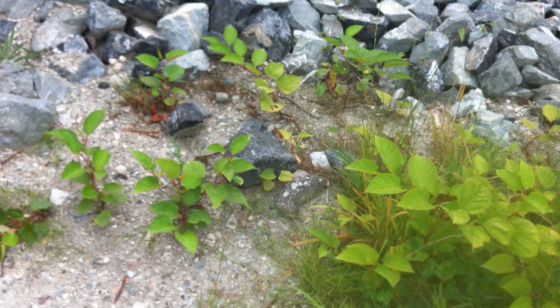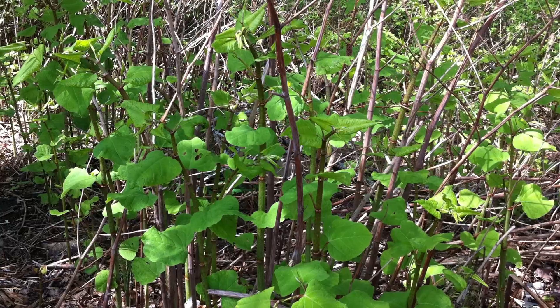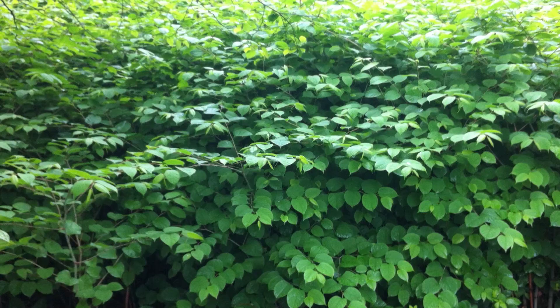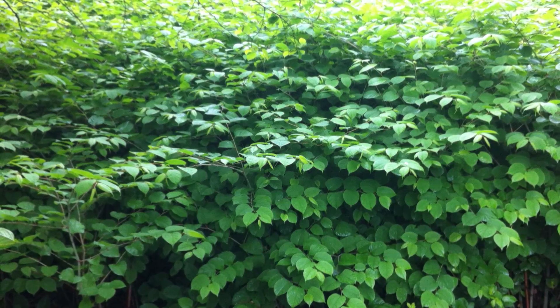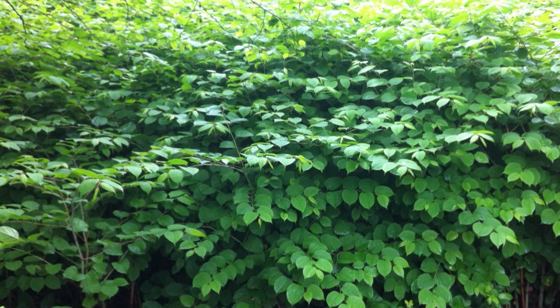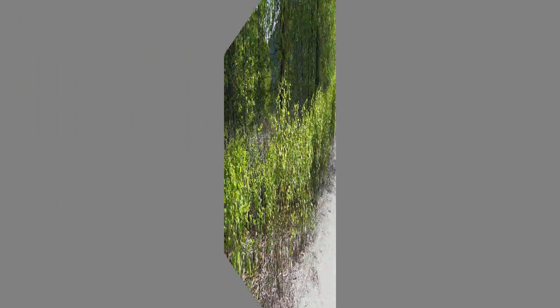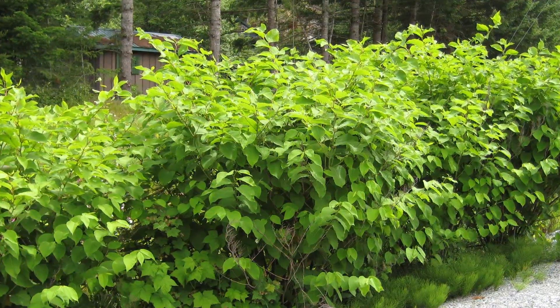Not only do knotweed stems grow quickly, they also increase in numbers at an alarming rate. As its extensive underground network of roots grows, new shoots are set up. The plant continues its offensive throughout the growing season, causing a small infestation to expand quickly into a large one if left unchecked.